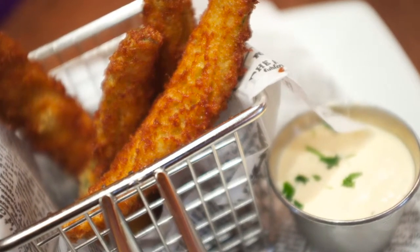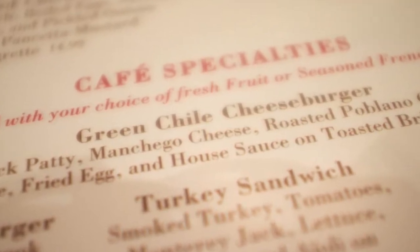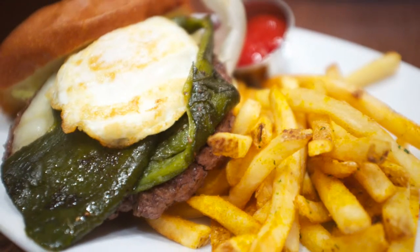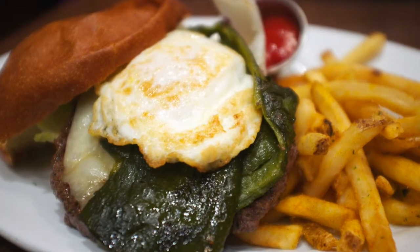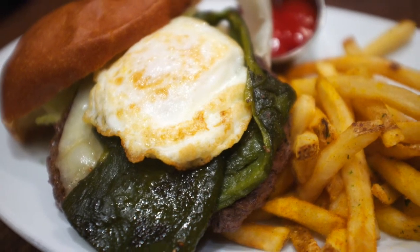Next up we've got the green chili cheeseburger. The manchego cheese with the roasted poblano chilies pairs great with the perfectly cooked egg. As soon as you bite into it, the egg yolk just streams right out, and you can clean it up with those french fries right afterwards — always perfectly cooked.